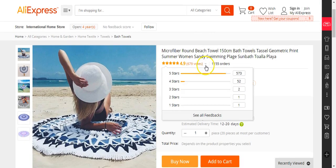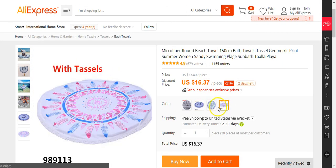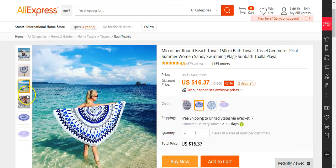Beach towel — here we go. They got multiple ones, different types. I can see where we can go with this one. You have a round towel, so you can market it to millennials or younger people, or even older people who don't want a traditional rectangular towel. And then you have these different designs here — you can see it's very beachy, with nice photos that you can use.